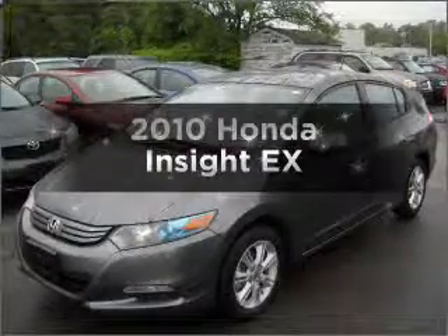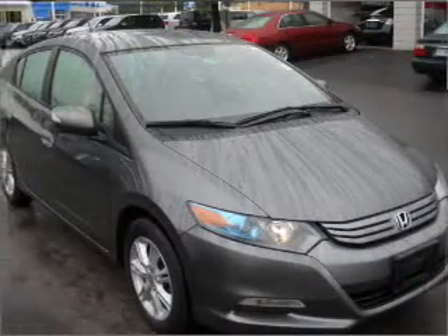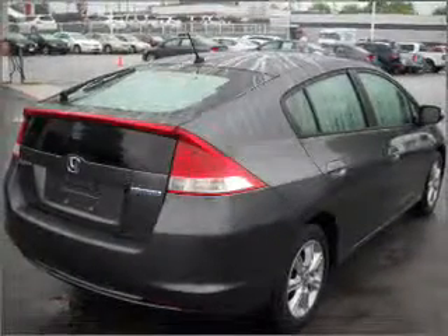Get noticed in this 2010 Honda Insight. Travel the roads in style and comfort in this great vehicle. With an efficient four-cylinder engine connected to a smooth shifting automatic transmission, GPS navigation will guide you to your destination.